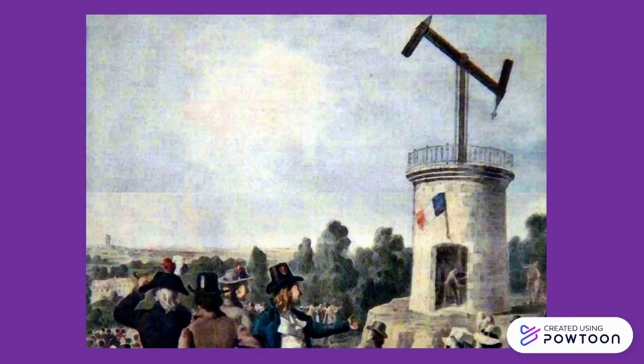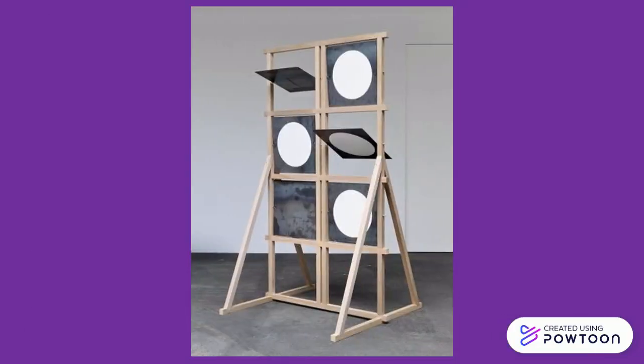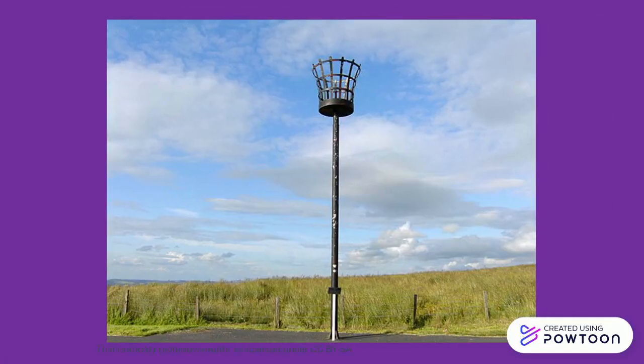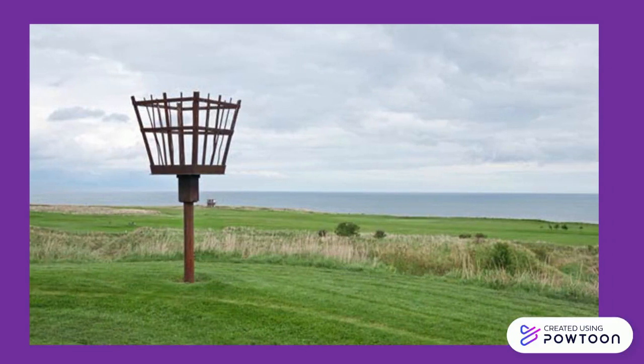Semaphore telegraph used indicator arms showing direction, and shutter telegraph used panels to block or pass the light. The Brecon Beacons in Wales were used to warn of approaching English raiders. The Scots also used them on the border for the same reason. In England, Elizabethans used these to warn of the Spanish Armada. A lot of hills today in the UK have been named Beacon Hill for that reason.